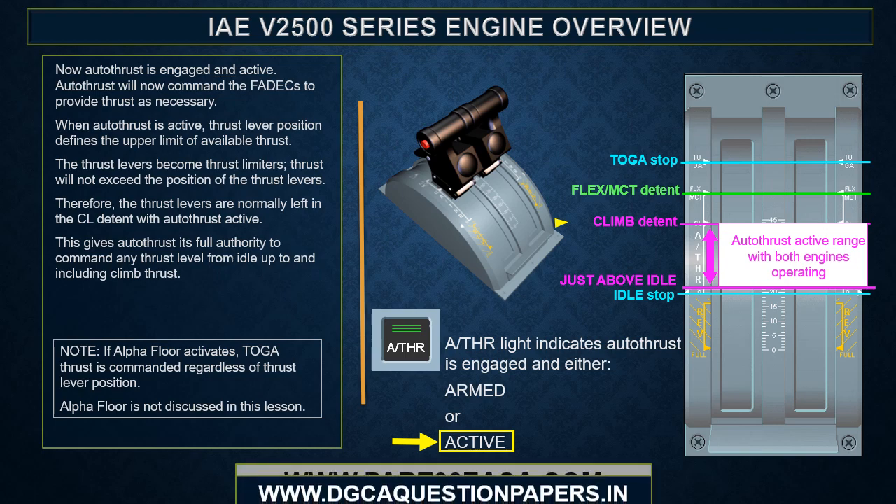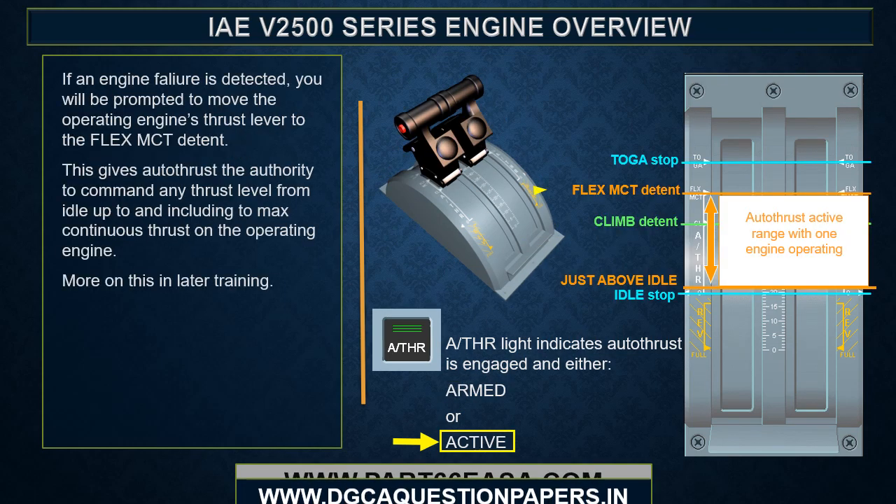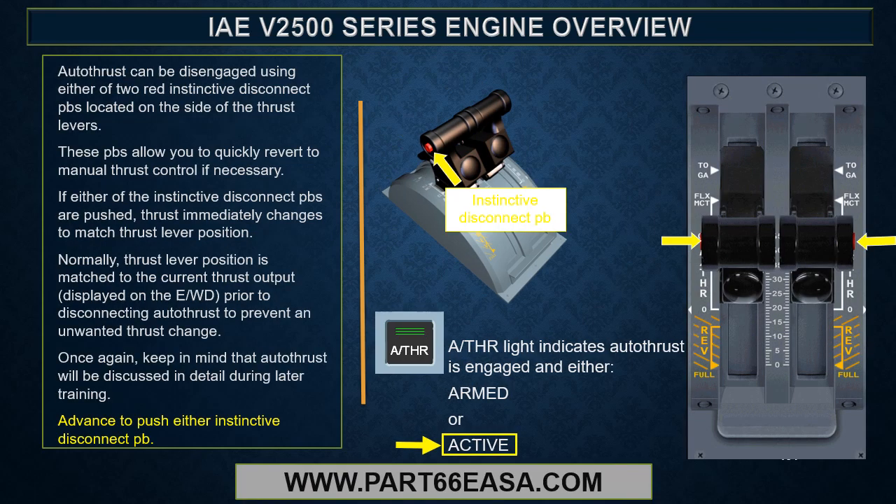Alpha floor is not discussed in this lesson. The autothrust label next to the thrust levers indicates the autothrust active range when both engines are running. If an engine failure is detected, you will be prompted to move the operating engine's thrust lever to the FLEX/MCT detent, giving autothrust authority to command any thrust level from idle up to and including max continuous thrust on the operating engine. Autothrust can be disengaged using either of the two red instinctive disconnect push buttons on the side of the thrust levers, which allow you to quickly revert to manual thrust control. When pushed, thrust immediately changes to the matched thrust lever position.